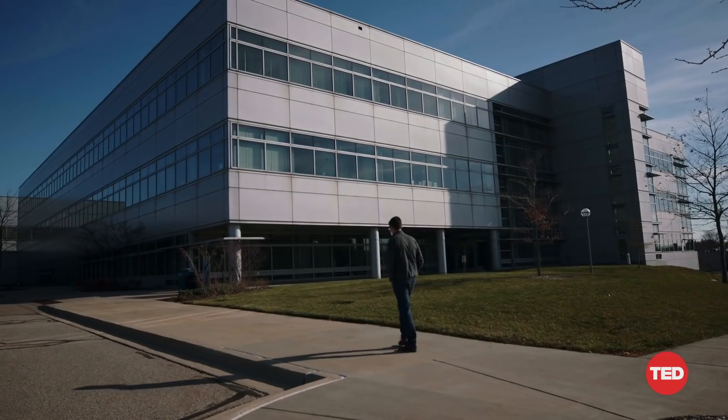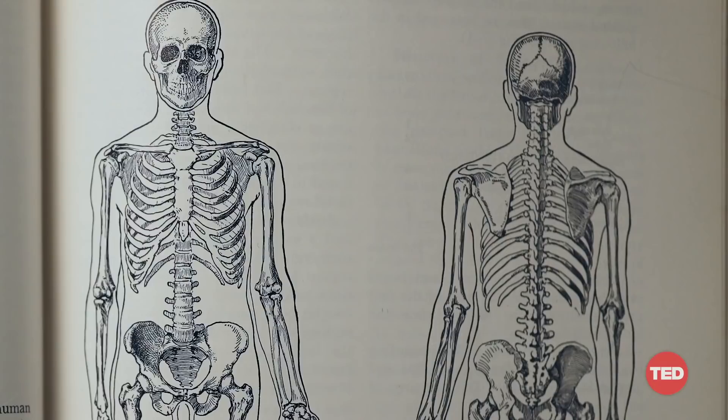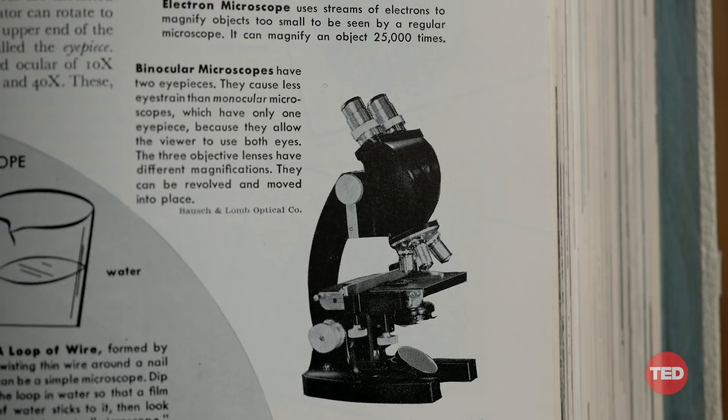Today, I want to take you through a vision of healthcare that scientists and engineers, myself included, are building. We are creating a diagnostic lab inside your body that can provide a continuous analysis of your health, so that we can better see what's happening in patients.